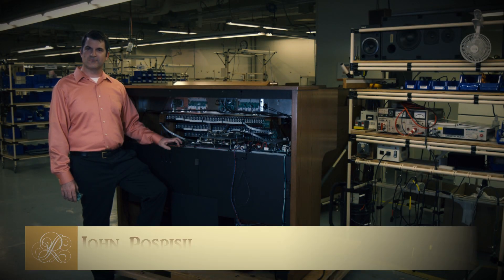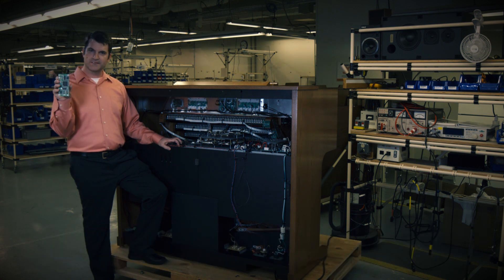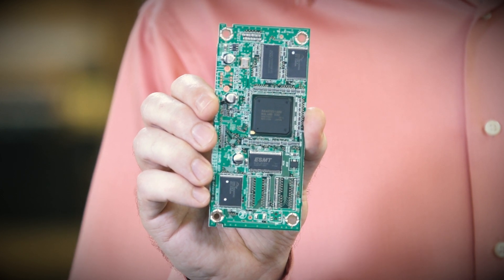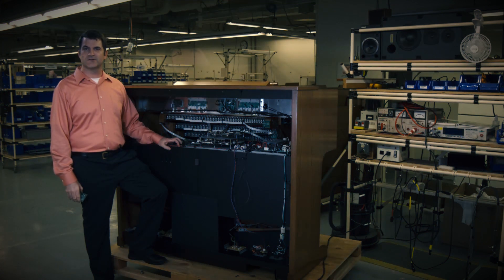At the heart of every Rogers organ is a powerful computer chip that's different from what's found in other electronic organs. It's called SSC, a proprietary Roland design that integrates all digital musical instrument functions into a single control chip. Before SSC, circuit boards and electronic organs had multiple chips that each handled a different task, such as data processing, memory storage, and sound generation.